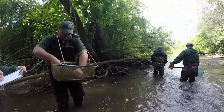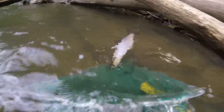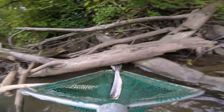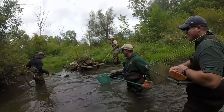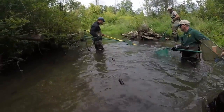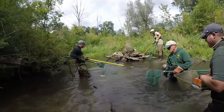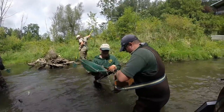All trout are measured and clipped to provide a mark that lets us know if we have captured the fish before. This information allows us to calculate the number of trout per mile for the different sections surveyed. For this survey, we survey sections at Kern Road, Gunn Road, Silverbell Road, and Tankin Road — all four sites that we have done historically on Paint Creek.